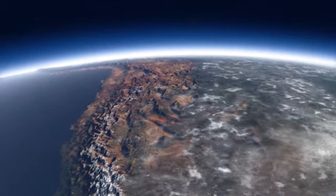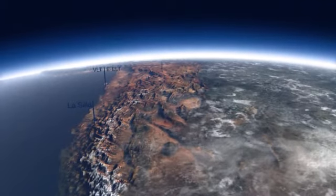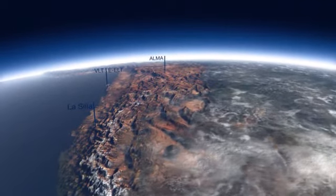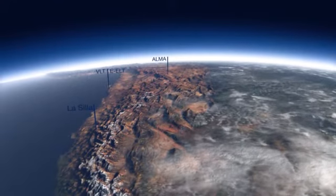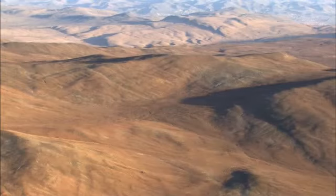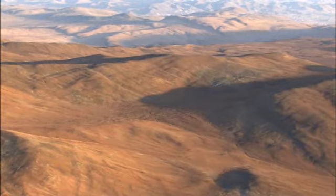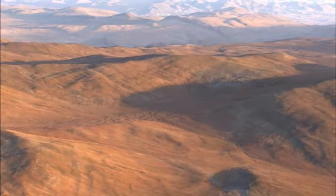The Andes lie to the east, acting as a natural barrier for clouds coming from this direction. So all the possible paths for moisture to reach the Atacama Desert are literally blocked. This results in extremely dry air and clear blue skies — ideal conditions for astronomical observations.